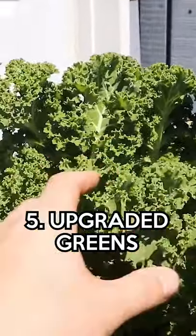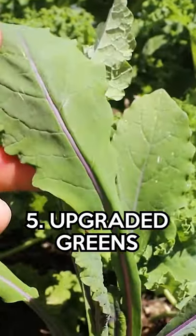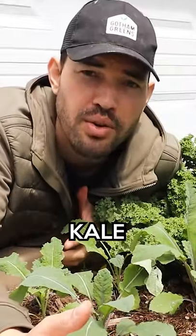Our fifth group of crops is what I'm going to call upgraded greens — some more fancy and cool ones: bok choy or pak choy, mizuna, which is basically a mustard, and kale, a fantastic elevated green that you can grow in under 30 days.